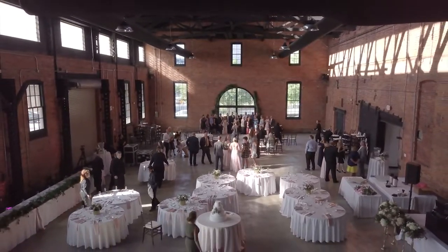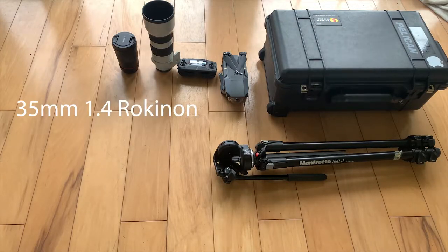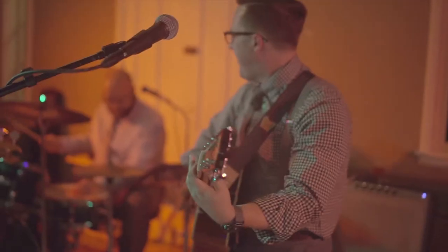Next up are what I call the Charlie's Angels — the three essential lenses I bring to every single shoot. I start with my Rokinon 35mm 1.4 lens. I love this one; it's very cinematic, has a great depth of field, it's super soft, and being a 1.4 it's perfect for shooting at the reception when the camera struggles in low light.